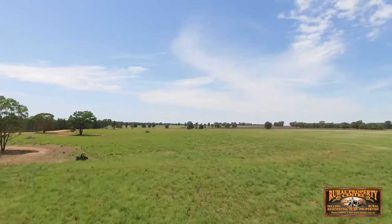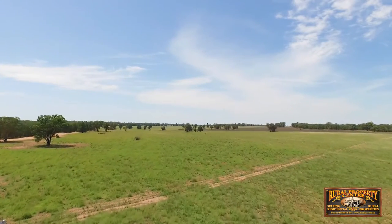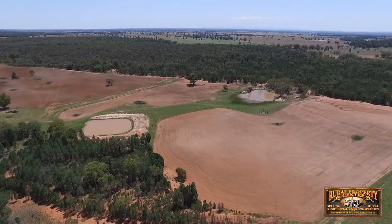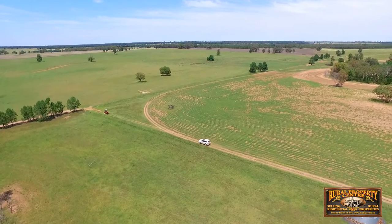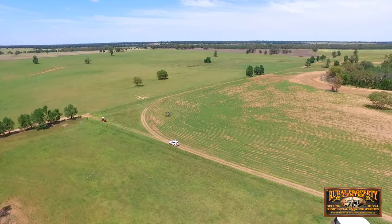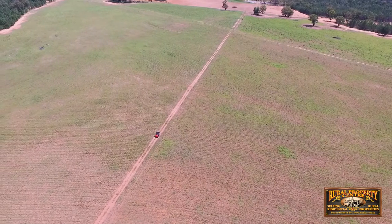Tara is gently undulating with red loam to lighter soils, with ten dams providing an abundance of water. The whole property has very good fencing, split into nine paddocks as well as holding paddocks, with some timber shelter belts.